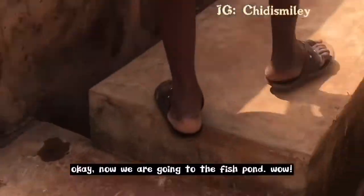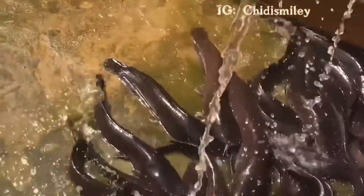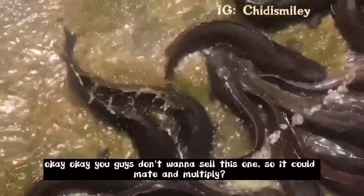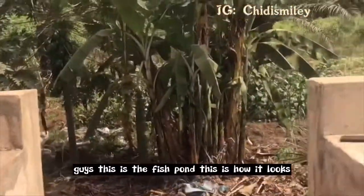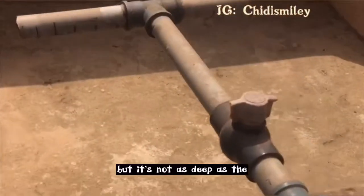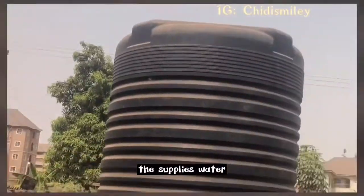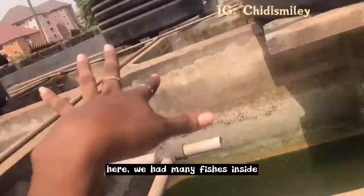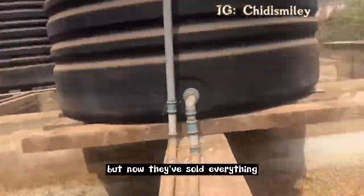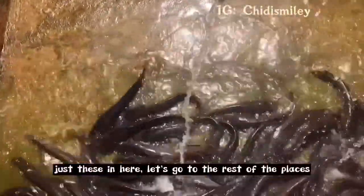Now we are going to the fish farm. Guys, this is the fish pond — this is how it looks. It's just like a small shallow well, but it's not as deep as a normal well where you fetch water. This is the tank that supplies the water. As of last year when I came here, there were many fishes inside all of these shallow wells, but now they've sold everything. It's now remaining just a few — it's spawning now.